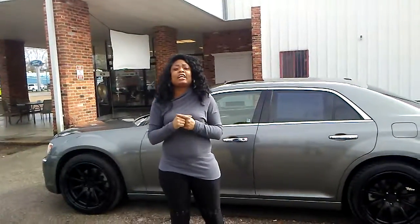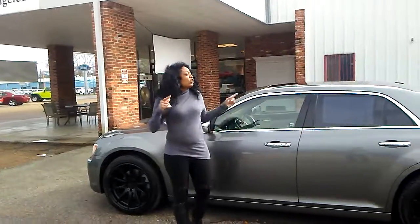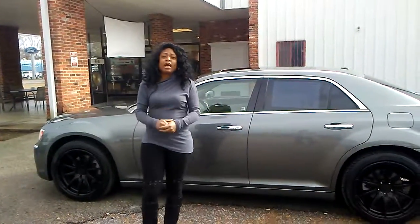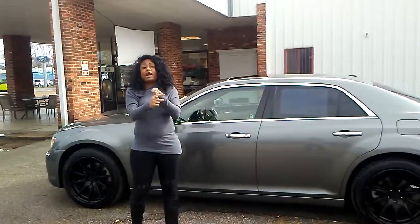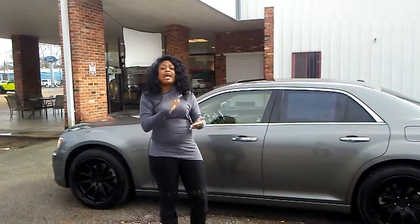Featuring here at Ville Platte Dodge showing you this fresh on the lot Chrysler 300C 2011. Folks, I guarantee you it's under 70,000 miles. It has a great low price. It has leather seats, panoramic sunroof, navigation, you name it. This car has it all.